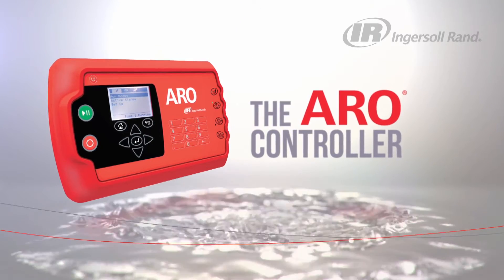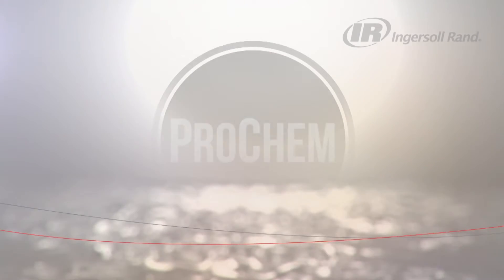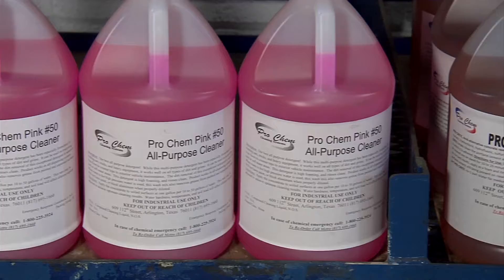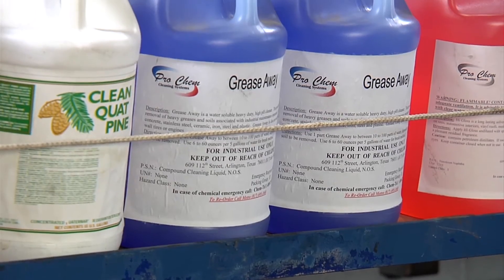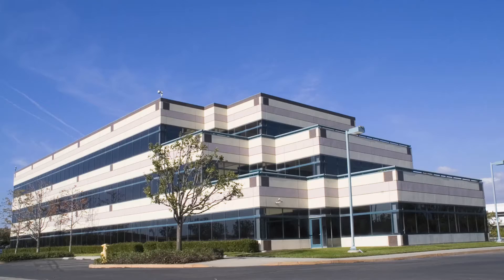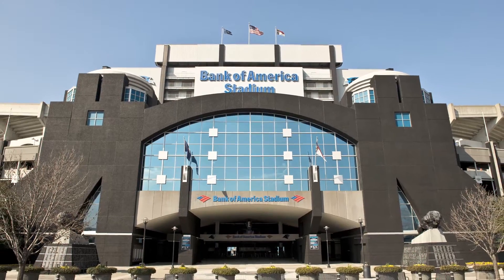The Arrow Controller features and benefits. Pro-Chem Cleaning Systems has been in business for 28 years. Me and my wife recently purchased the company, and we're a cleaning chemical, soaps, and degreasers company. Pro-Chem's customers include major companies, national stadiums, and the U.S. government.